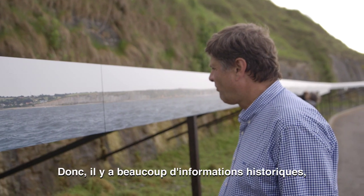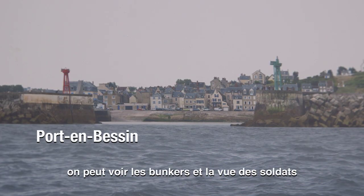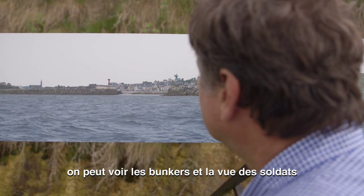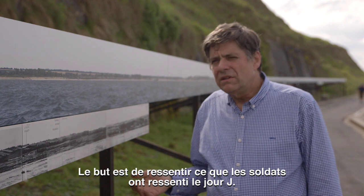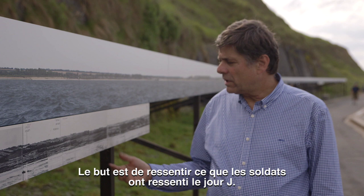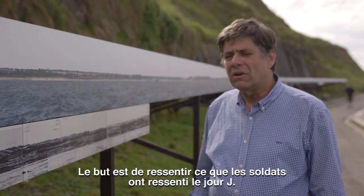There is a lot of historical information in it, and one can look where the bunkers are and what the image was at the time the soldiers left their boats. Because that's a bit the aim — to try to feel what the soldiers felt and looked at on D-Day.